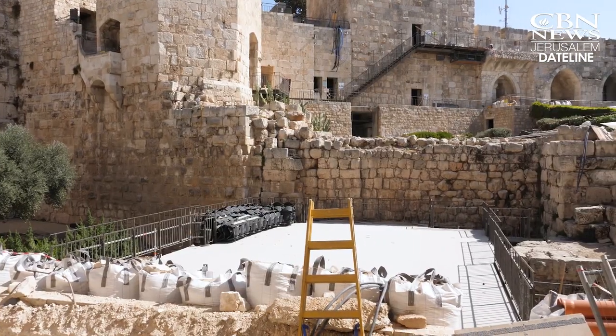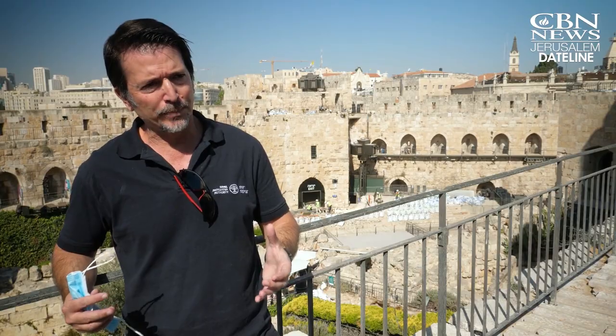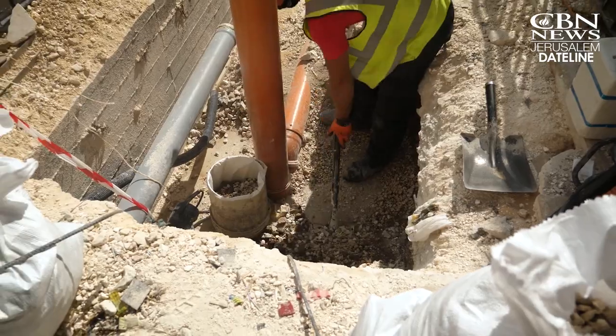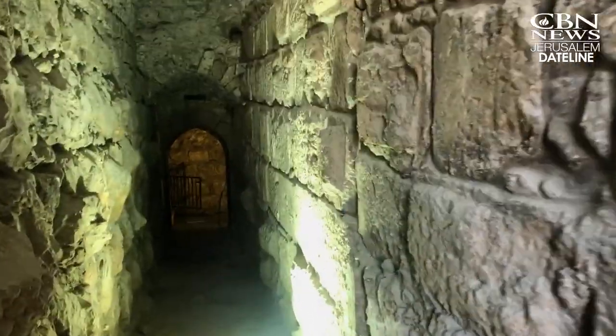Jerusalem's chief archaeologist, Amit Ra'am, oversees this massive project. Suddenly the stones start to speak and we archaeologists see things. We document everything. We are excavating. We discover hidden passages, ancient walls, ancient fortifications.